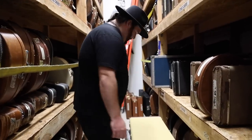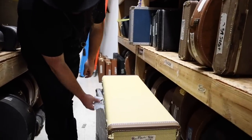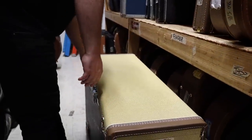We got a tweed case, and I always love when they have this little bit on there — it means something really good's inside. They want to protect that handle, so let's open this thing up.